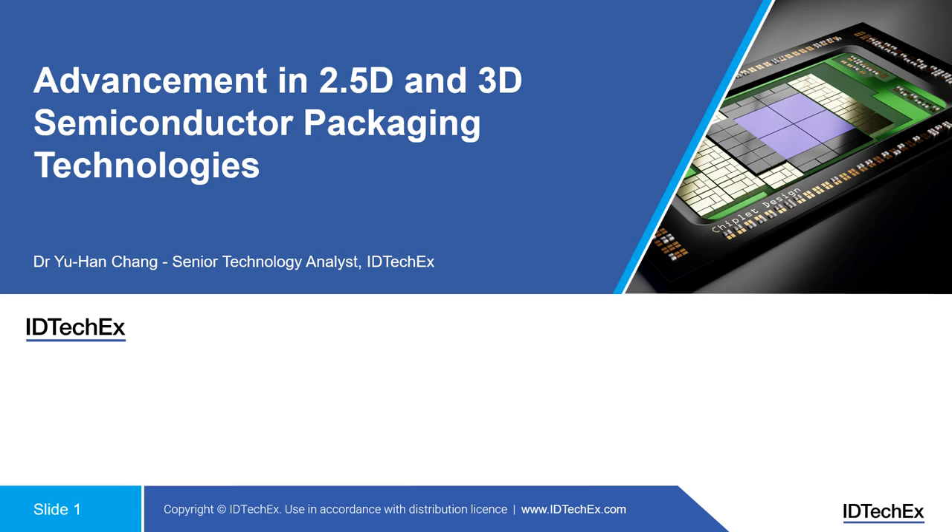Hello, welcome to IT TechX webinar. My name is Yu Han. I'm a senior technology analyst at IT TechX. Today I'm happy to talk you through about advancements in 2.5D and 3D semiconductor packaging technologies.